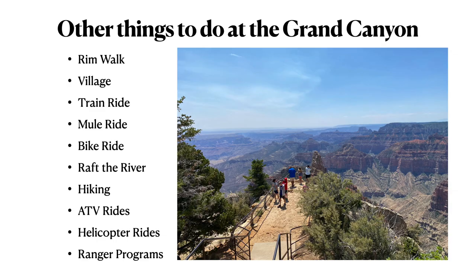The next thing you can do is a ranger program — essentially a free tour. They post the activities, times, and locations at the visitor center. Topics include geology, Grand Canyon wildlife, and star party shows. We did a star program at Bryce Canyon where rangers showed us constellations and taught us about astronomy. It was really nice, so keep ranger programs in mind to vary up your trip.